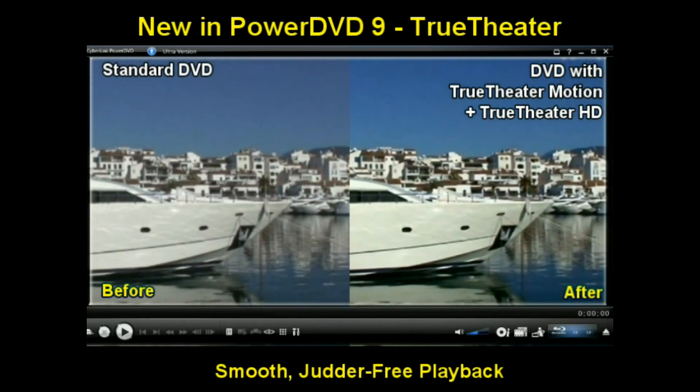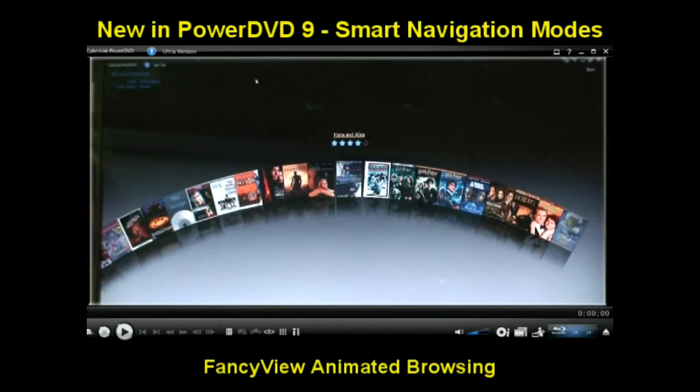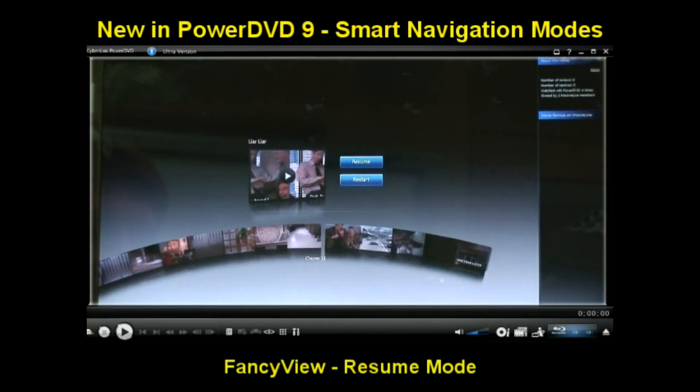PowerDVD 9 also offers cool new ways to browse your movies. Fancy View is a fun way to navigate your DVDs and movie collection. Under Resume Play,